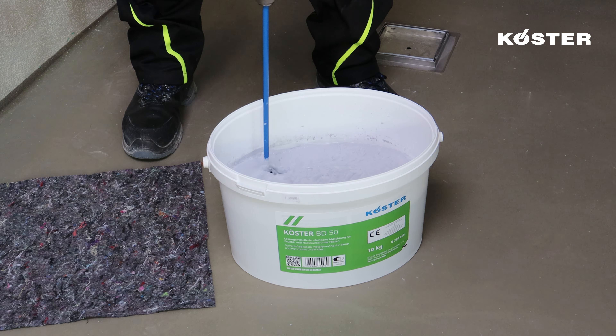For a versatile alternative, consider reinforcing outer corners using tailored pieces of Kosta Super Fleece. Two pieces are required: a strip measuring approximately 20 cm in length and a square piece measuring roughly 10 by 10 cm. Fold the fabric strip in the middle and make a centered cut halfway through. Similarly, fold the square piece into a triangle and cut it from one corner halfway through. Embed the strip of Kosta Super Fleece into the still-fresh layer of Kosta BD 50, ensuring comprehensive coverage.